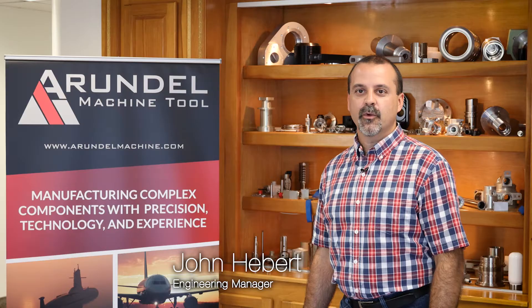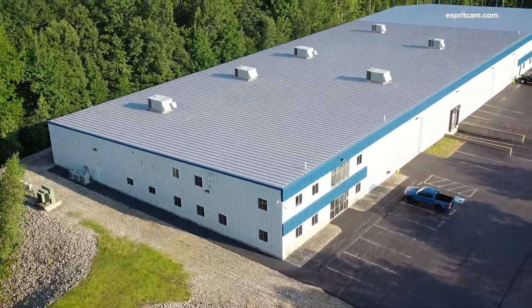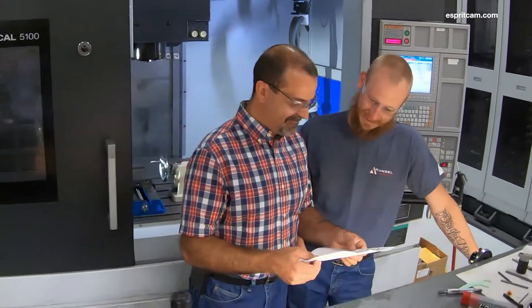Hi, I'm John Hebert here at Arundel Machine located in Arundel, Maine. For the 35 years Arundel Machine has been in business, we've had steady growth and have a wonderful outlook to the future.